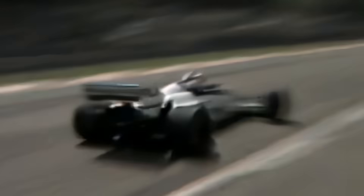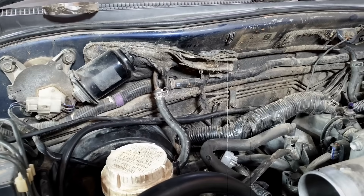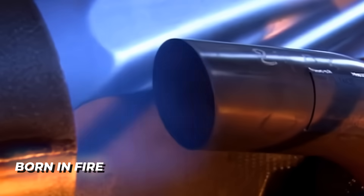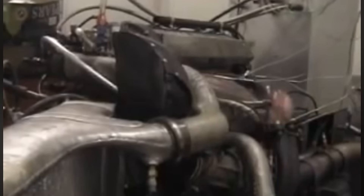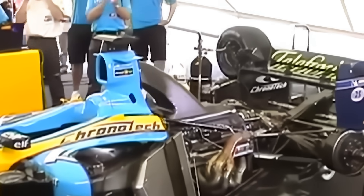BMW didn't have Ferrari money, but they had the balls to go further. There are endless stories about those engines: the rumor that BMW used junkyard blocks — true. That they tested at night to hide explosions — also true. That mechanics blessed engines with holy water — well, maybe just beer. They tested until the walls shook, dyno cells filled with smoke, exhausts glowed white. And when one survived a full power run, the crew cheered like they'd landed on the moon. It was madness, but it worked.